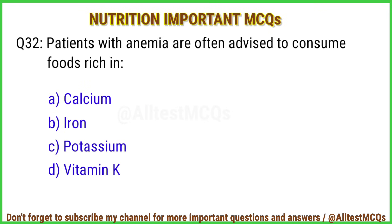Q32. Patients with anemia are often advised to consume foods rich in? Correct answer is option B: Iron.